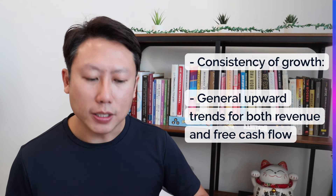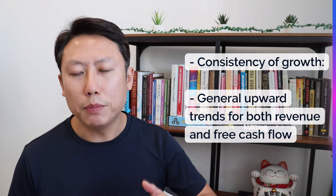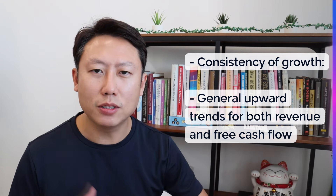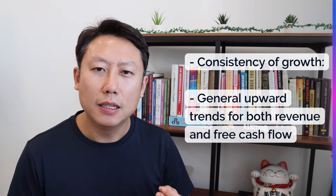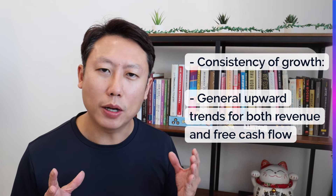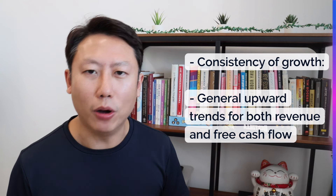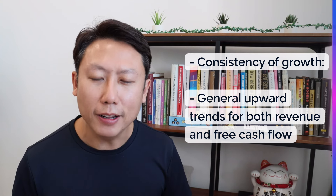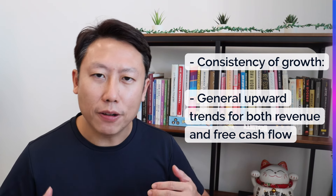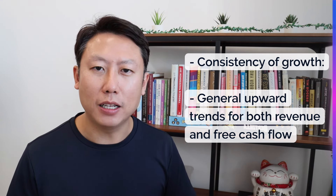Another criterion is the consistency of growth. I don't want a company that grows one year, comes down the next, grows again, then slows — that's lumpy, inconsistent, or cyclical. The quality of growth must also be good. This is the most subjective criterion — I have to eyeball every single stock, looking at revenue and free cash flow growth over the past five years to confirm there's a general uptrend without wild swings.